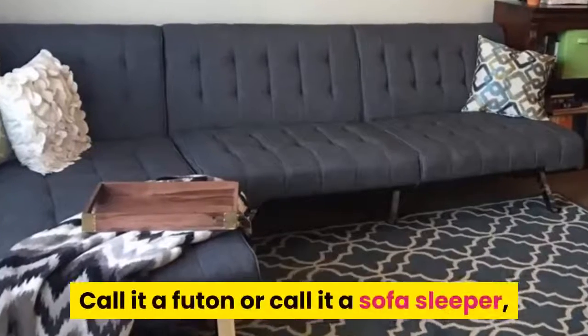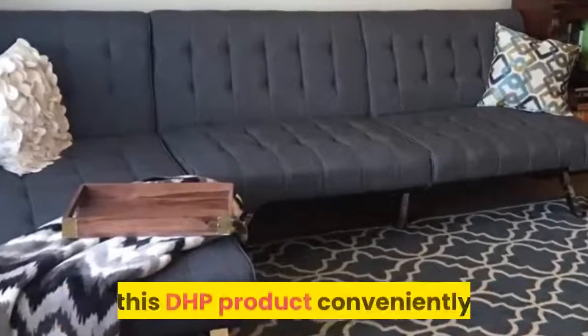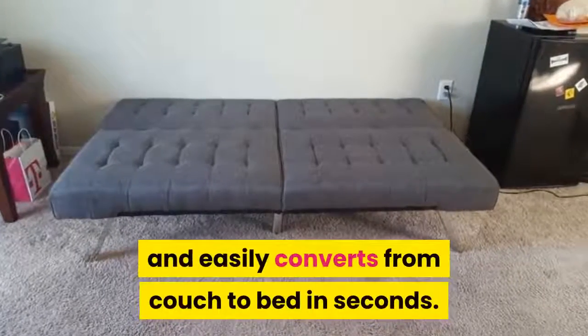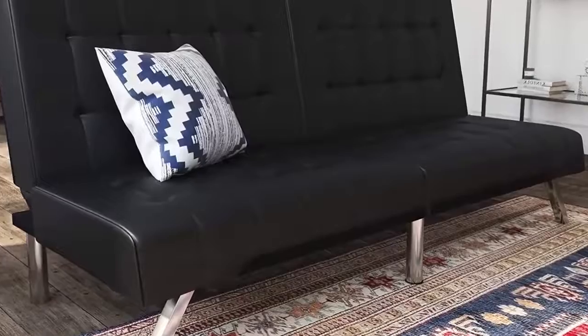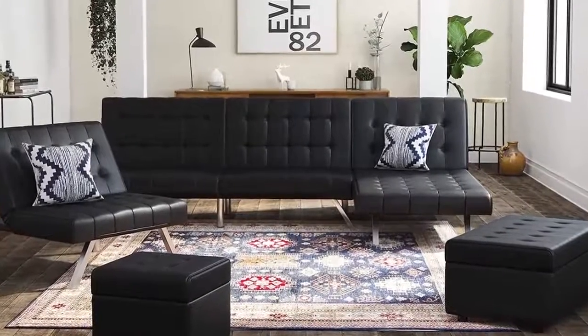Call it a futon or call it a sofa sleeper — this DHP product conveniently and easily converts from couch to bed in seconds. To get the DHP Emily Convertible Sofa Bed, click on the link in the description. Thanks for watching.